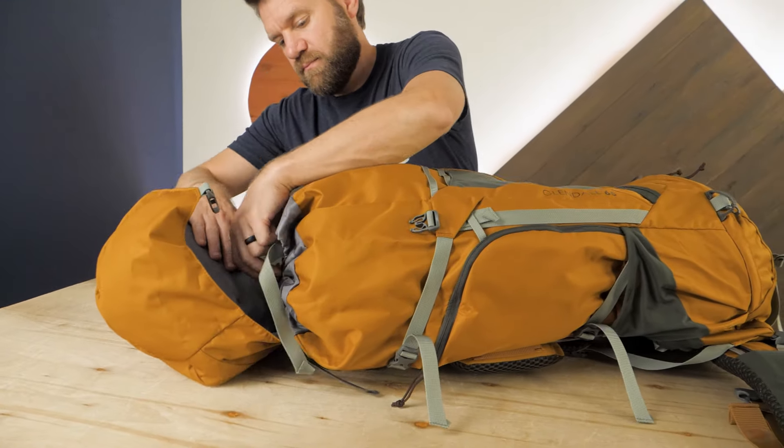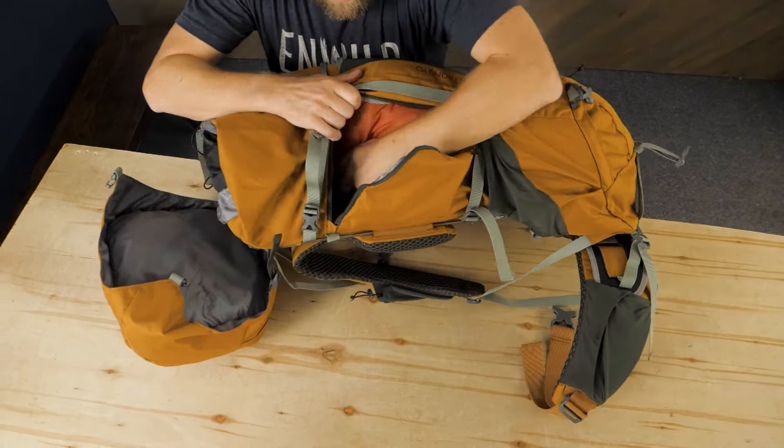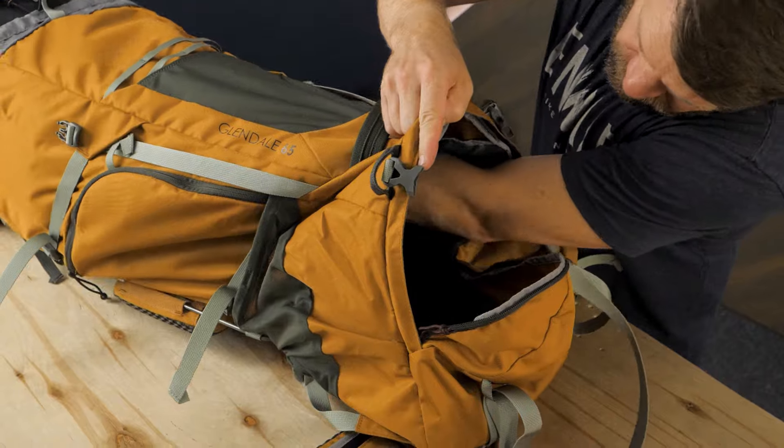It's a top-loading pack that also has a J-shaped zipper in the middle and a zippered sleeping bag compartment at the bottom, so it's easy to access your gear no matter where it is in the pack.